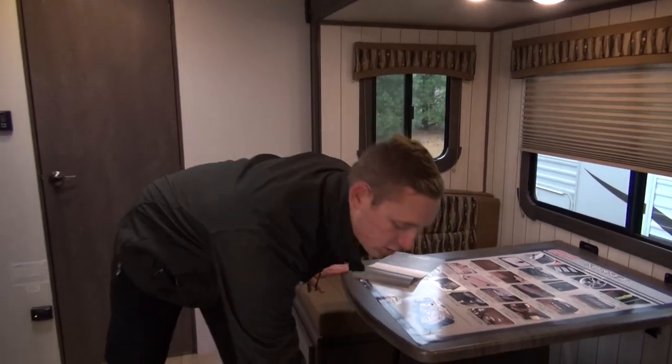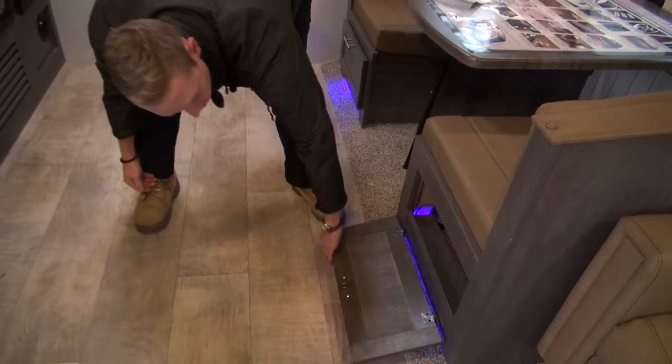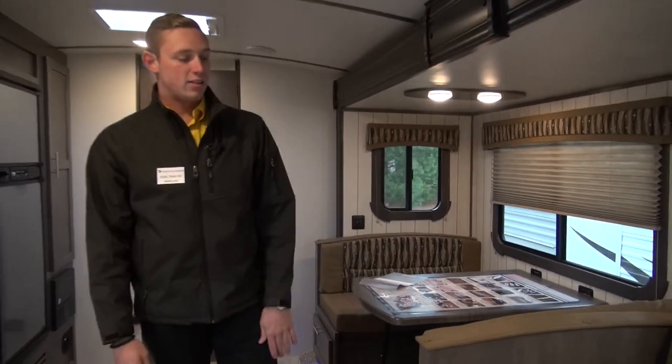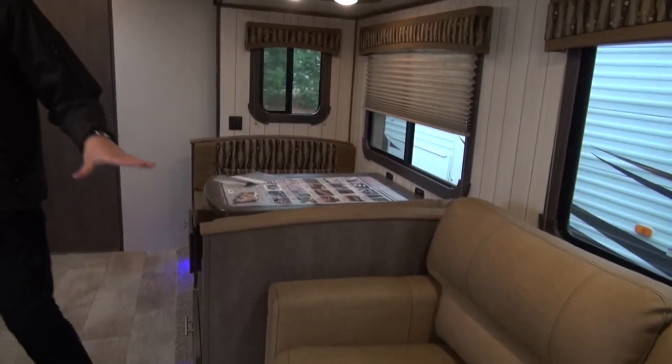You do have on both sides some drop-down doors so you can store things inside there — longer items, pots, pans — easy to get to. You've got this awesome tri-folding sofa.